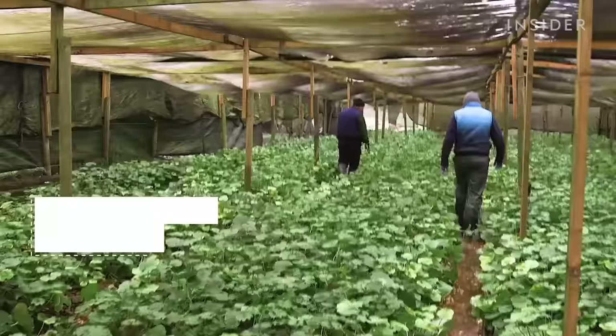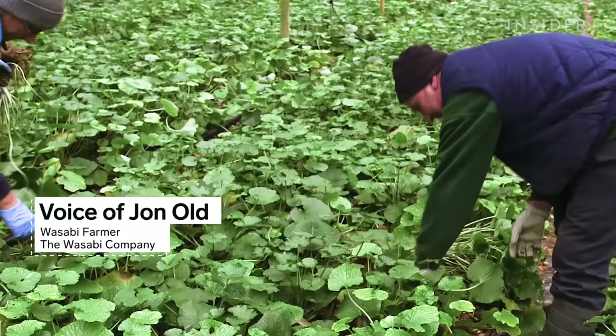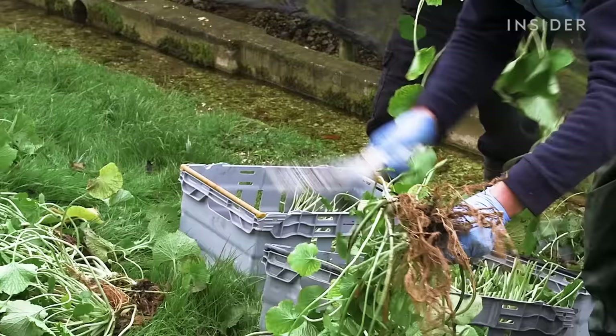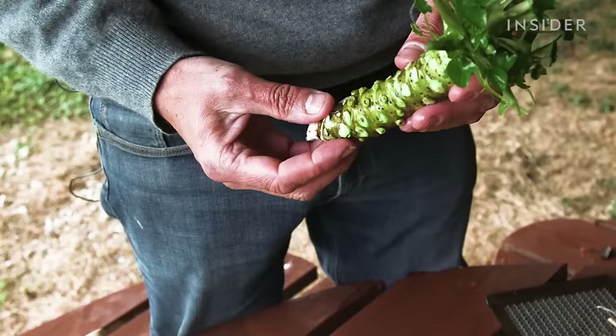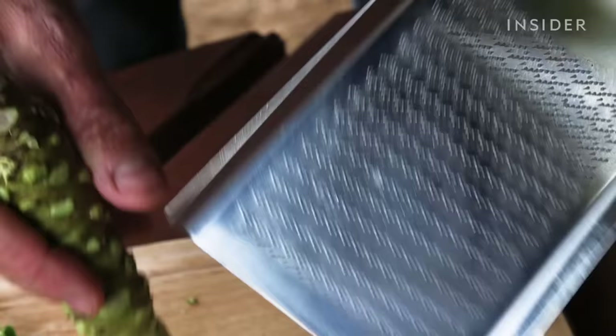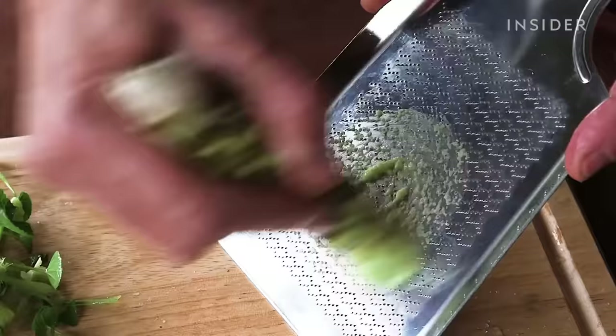The harvesting is done by hand, and then it's a laborious process to break apart the whole plant and clean up the rhizomes. There's no machine that's going to help you pull this out of the ground and trim it fit for the sushi counter. We use a special grater with very fine teeth — we're not after grating the wasabi, we're after pasting.